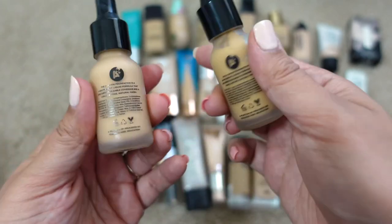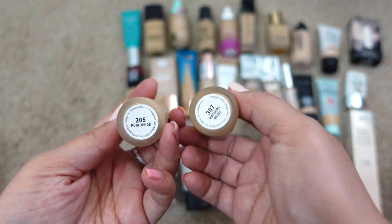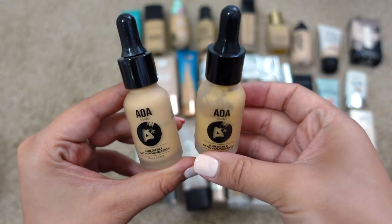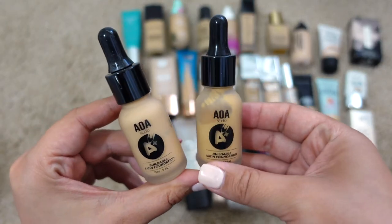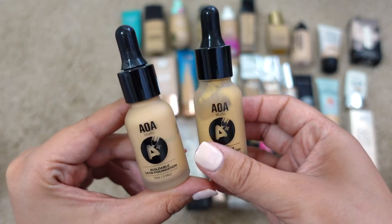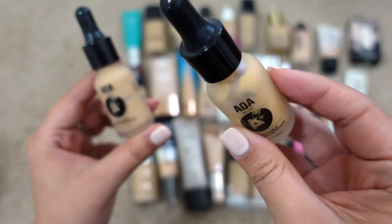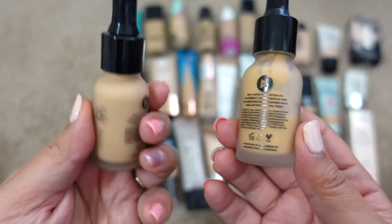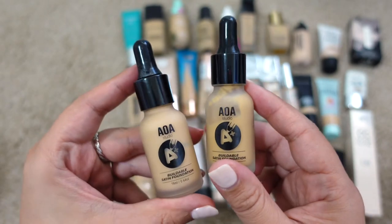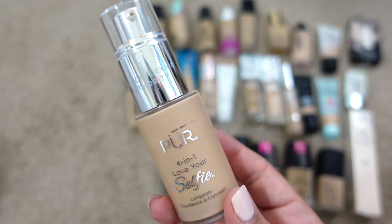Next up are two from AOA Studio — basically a dollar or two each. This is the Buildable Satin Foundation in shades 305 Pure Beige and 307 Natural Beige. These just didn't work for me — the shades were too dark and I didn't like the formula on my skin. You can see it's completely separated inside the bottle. I'm going to declutter these and wouldn't repurchase them.